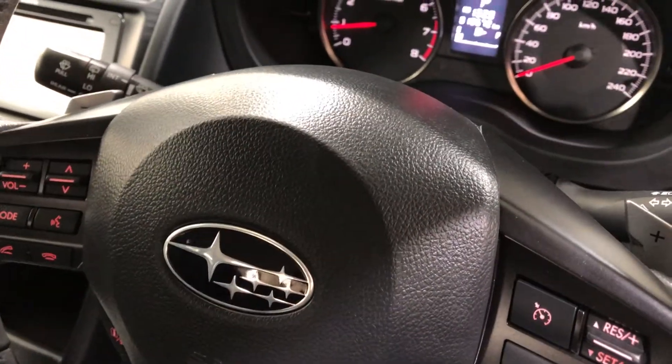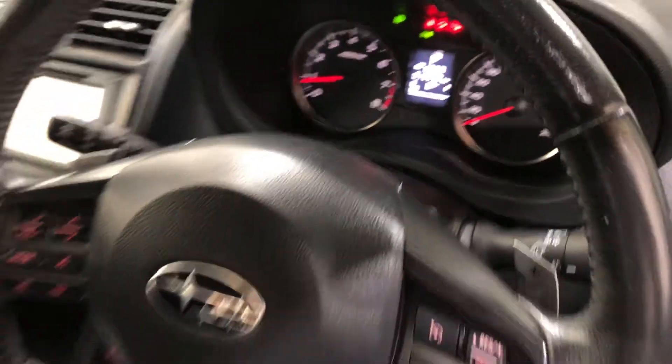This car comes with a low 19,000 kilometres on the clock and comes with a full set of keys and a full set of books.